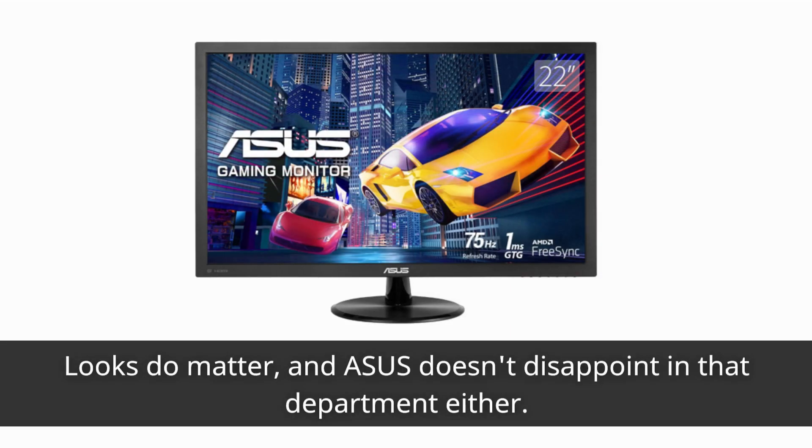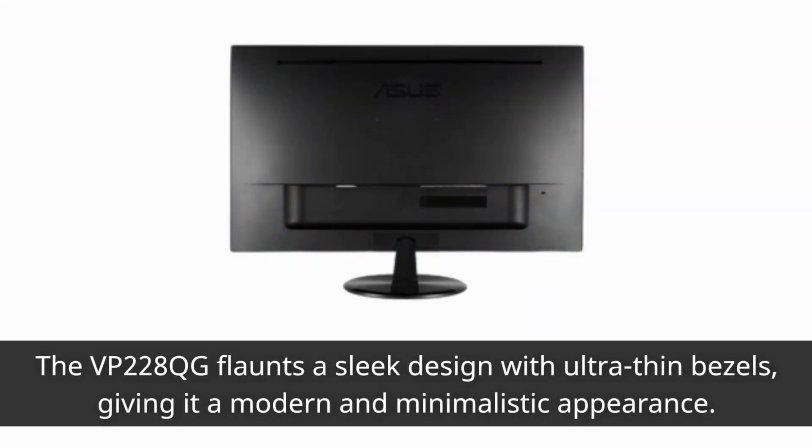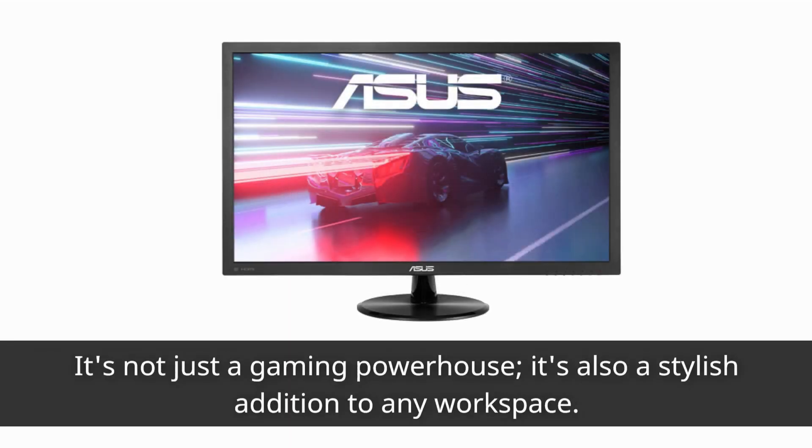Looks do matter, and Asus doesn't disappoint in that department either. The VP228QG flaunts a sleek design with ultra-thin bezels, giving it a modern and minimalistic appearance. It's not just a gaming powerhouse — it's also a stylish addition to any workspace.